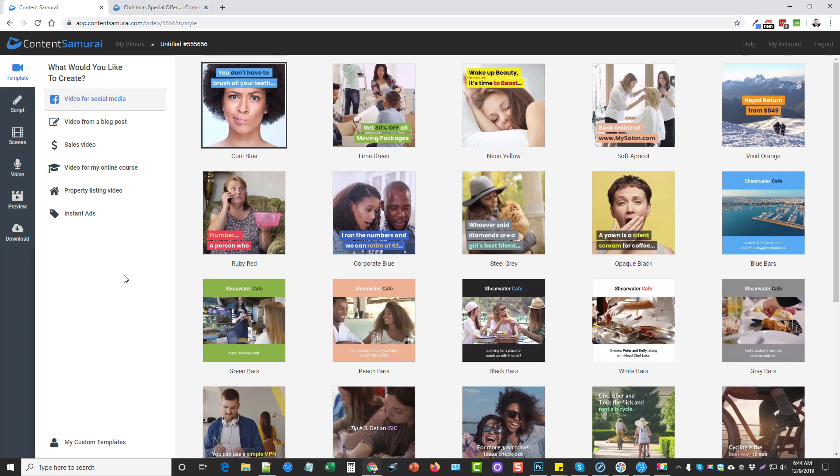If you're not familiar with what Content Samurai is, it's an online video creation tool that allows you to quickly and easily create professional-looking videos in a variety of different ways. I'm not going to go through the entire tool in this video — this is mostly about the promo they're doing this week — but if you want to learn more about Content Samurai, I have several videos on my YouTube channel you can search for.